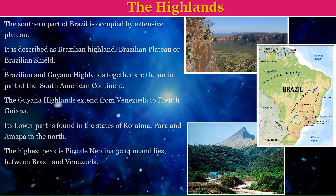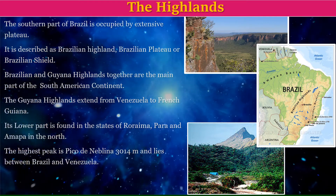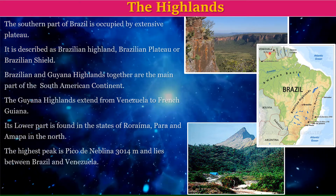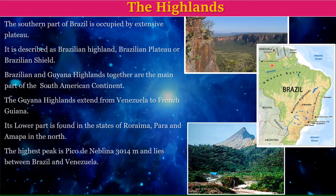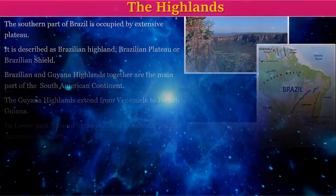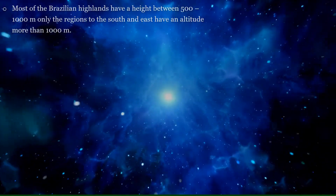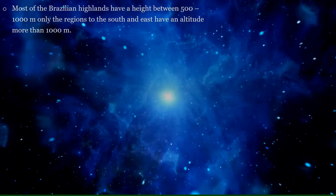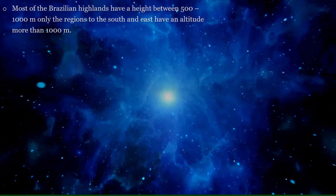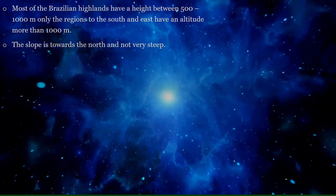The highest peak is Pico de Neblina, which is 3014 meters high and lies between Brazil and Venezuela. Most of the Brazilian Highlands have a height between 500 to 1000 meters. Only the regions to the south and east have an altitude of more than 1000 meters. The slope is towards the north and is not very steep.